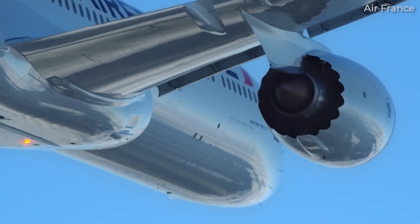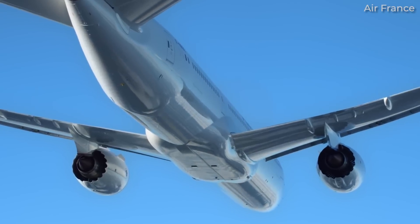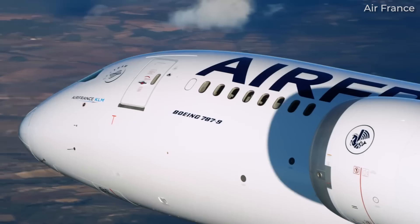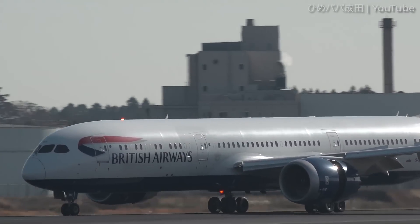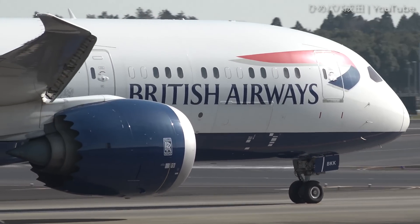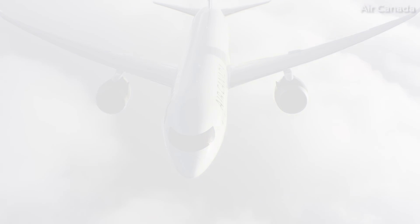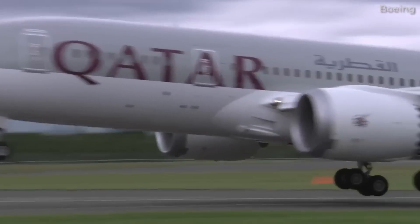Most often, or at least historically, carriers would prefer to put all their eggs in one basket and stick with just one engine manufacturer to streamline their operations. Major 787 operators exclusively using Rolls-Royce Trent 1000s include British Airways and Singapore Airlines, while large carriers like Air Canada, American Airlines, Qatar Airways, and United Airlines have opted for the GE NX.